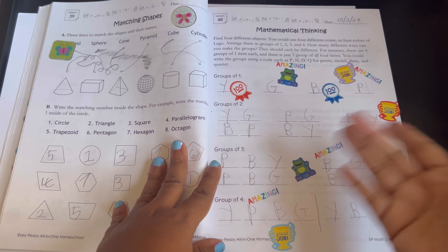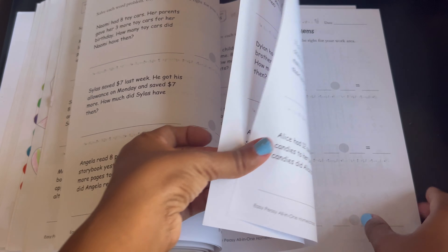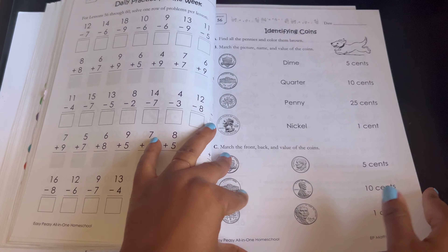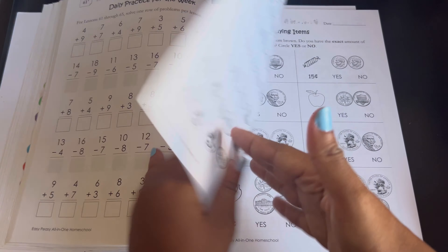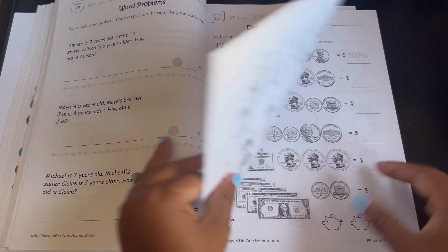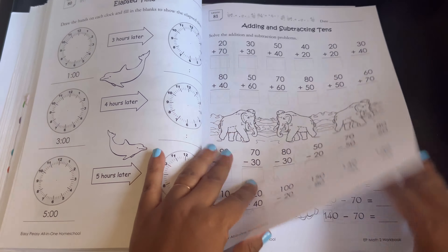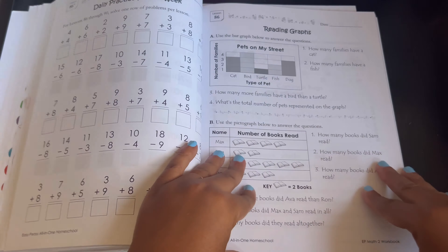This is mathematical thinking — like a logic activity. Word problems, and that goes on for about two weeks or so. Then getting back into place value, identifying coins, money, counting money, buying items. Here's time, adding and subtracting tens, reading graphs.